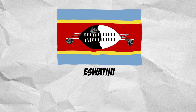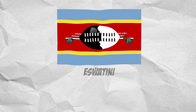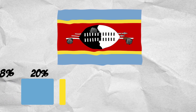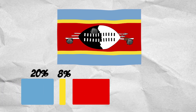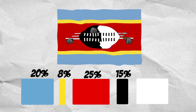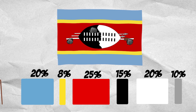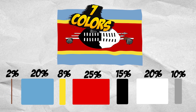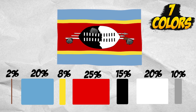The Eswatini flag consists of 20% blue, 8% yellow, 25% red, 15% black, 20% white, 10% gray, and 2% cinnamon. Seven colors.